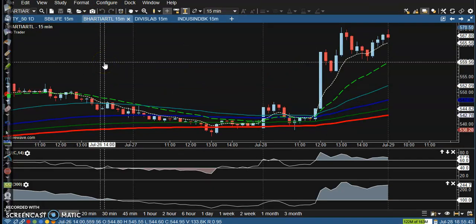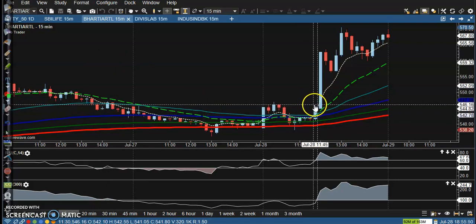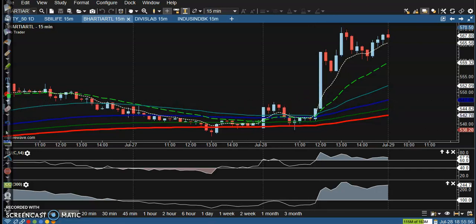For Variartel, there was a perfect buy entry somewhere above this candle. The next candle triggered the buy order and price went all the way up.